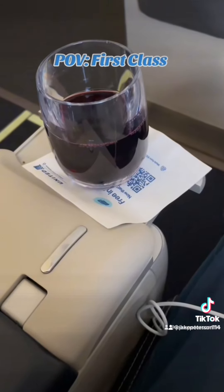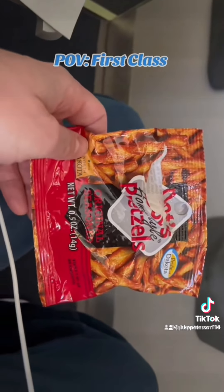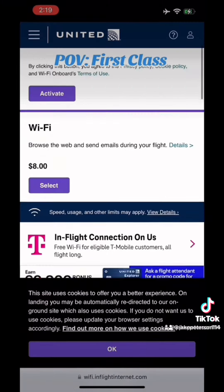They did come through and give me a glass of wine, which was nice, and that is unlimited. They gave me some pretzels, which could have been better. You do get free texting and entertainment, and there was a ton of entertainment on this flight.